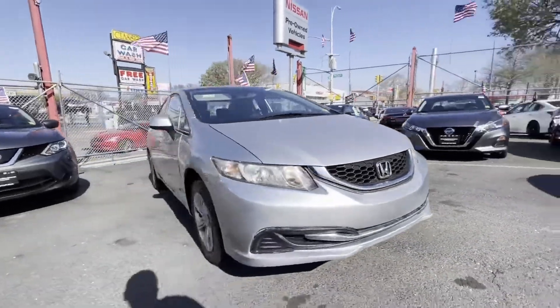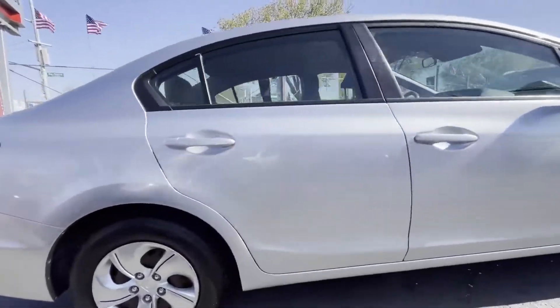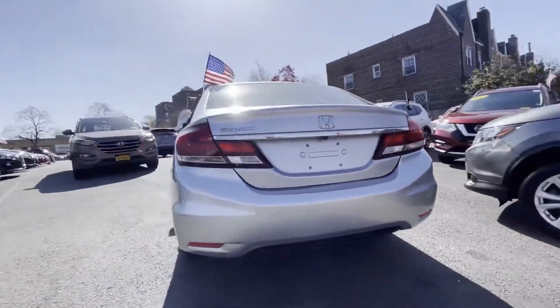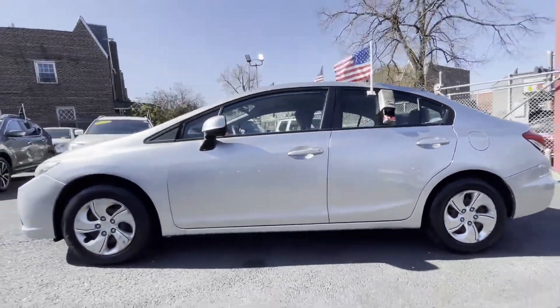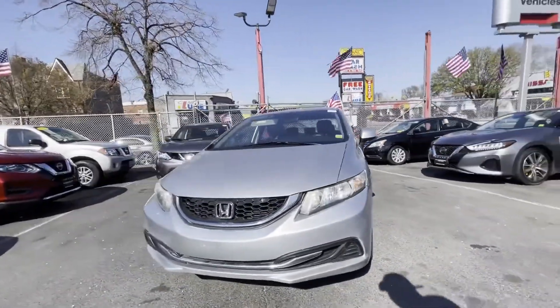2013 Honda Civic Sedan with less than 59,000 miles on the odometer. This sedan combines safety and comfort with style and performance. It's full of phenomenal features that any driver would appreciate, such as backup camera and pass-through rear seat.